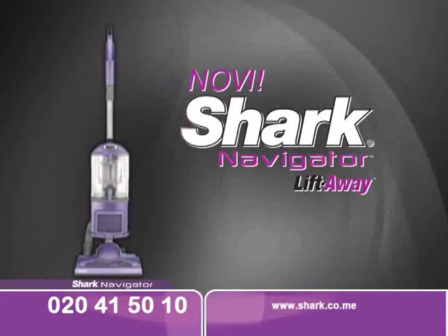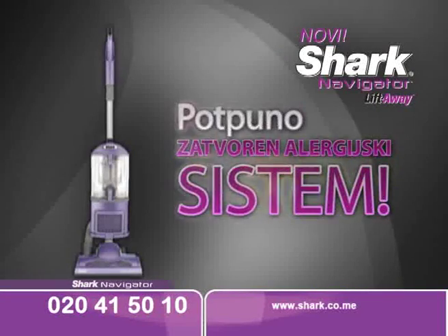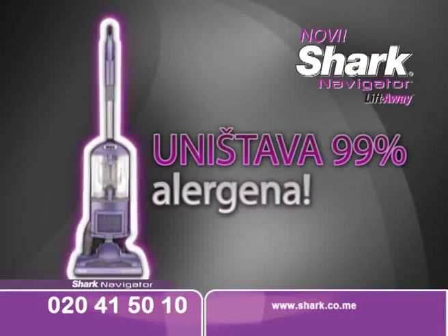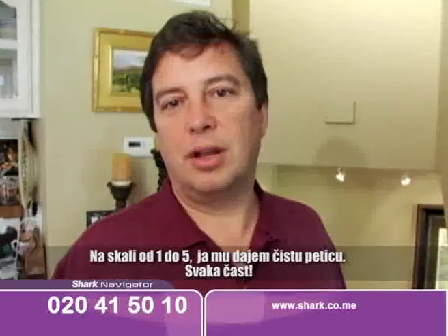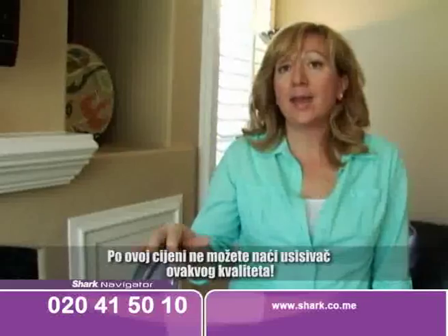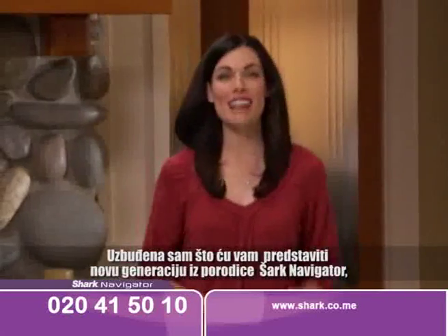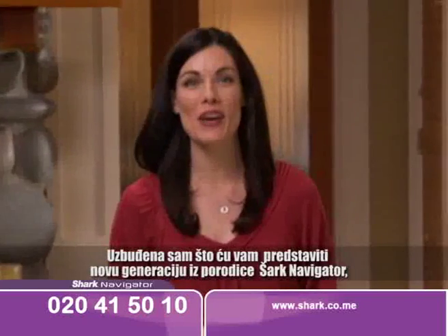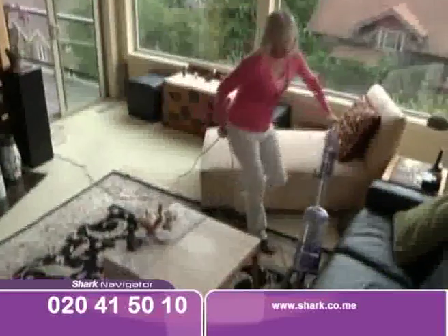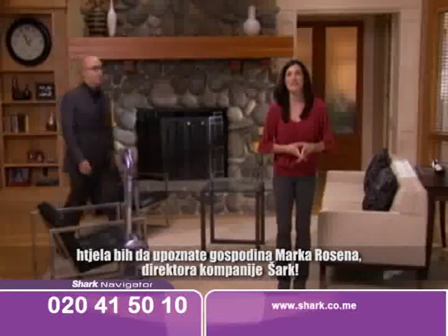We will introduce you a completely new Shark Navigator vacuum that never loses suction strength. The Shark Navigator has a closed air system and it is proven that it reduces allergies. It's the new Navigator LiftAway. To show you what I mean, I'd like you to meet the CEO of Shark, Mr. Mark Rosen.